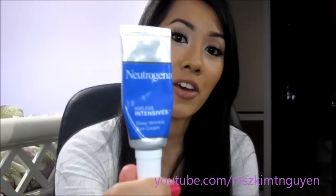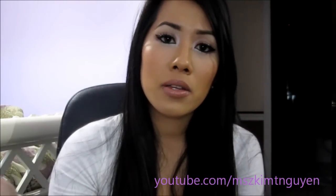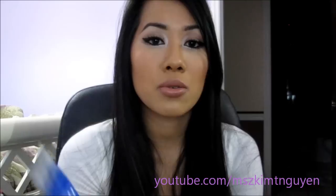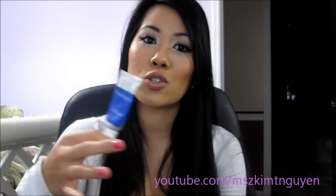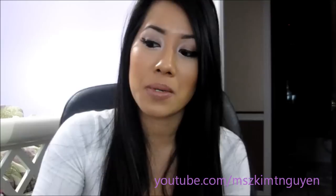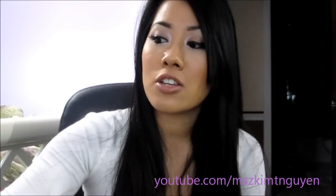I put the eye cream around my eye area to prevent wrinkles. You're probably thinking, why use wrinkle creams now? But it's better to start preventing wrinkles than to wait until you have them and then try to remove them.